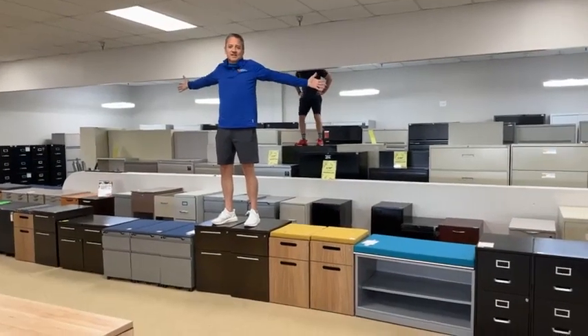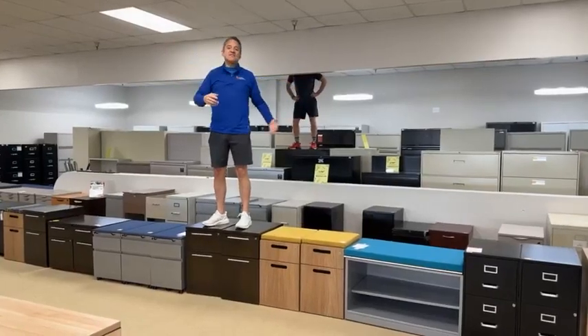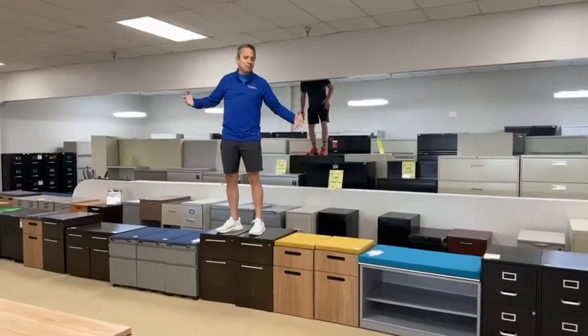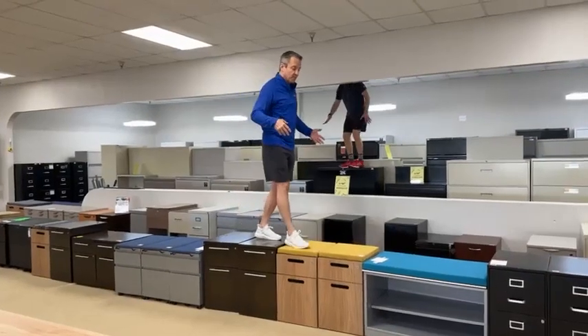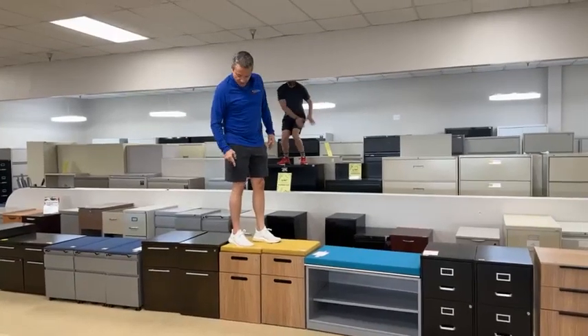Good morning folks, I'm Eric. Hi, I'm Han. It's filing season — you're probably thinking it's fiesta season, but right around fiesta time it's filing season, and everybody's buying file cabinets right now. So we brought in most of our files from the distribution center and we have a lot of them to choose from.